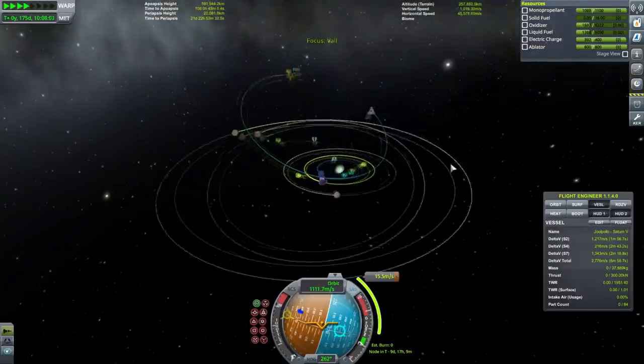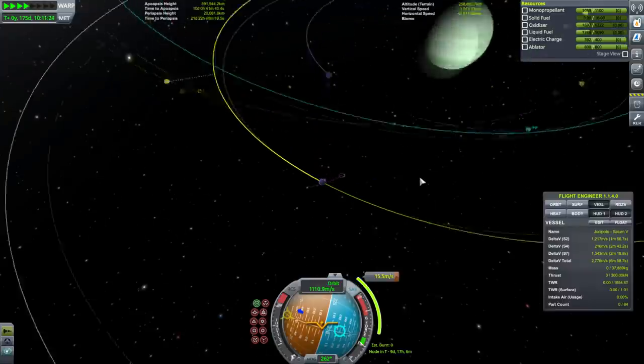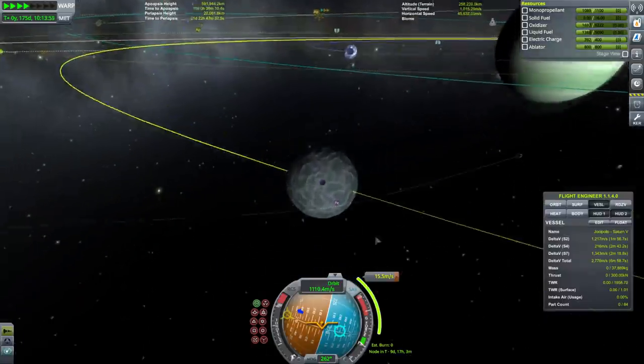Val's gravity is actually helping us out — it's bringing our orbit down. But we can't get too much closer than that.